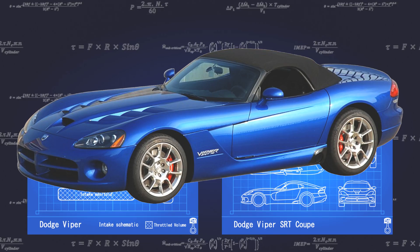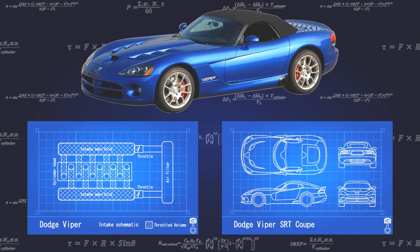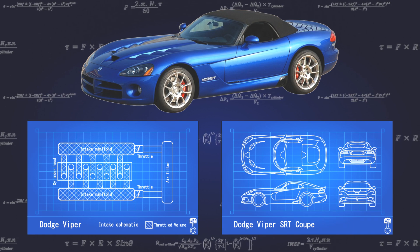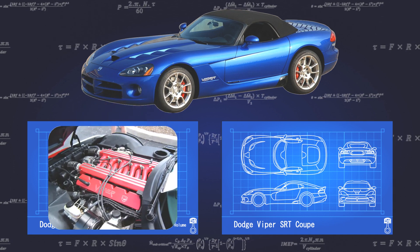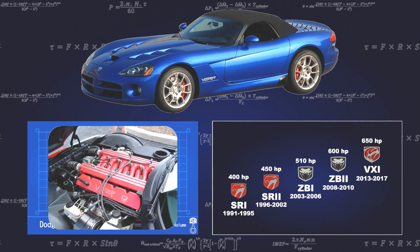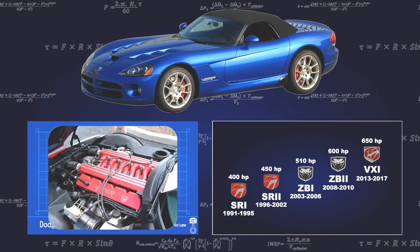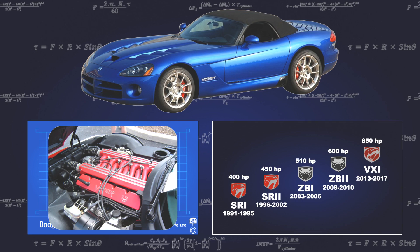With the highest torque of any naturally aspirated production engine, and one of the most advanced pushrod engines ever made, the Dodge Viper V10 is an American-made powerhouse. With over 800 Nm of torque, 650 horsepower, and 29 lap records, let's see what makes the Dodge Viper an engine legend.